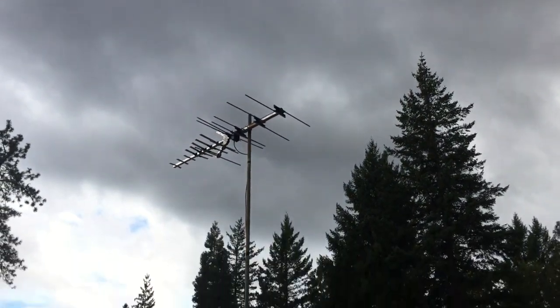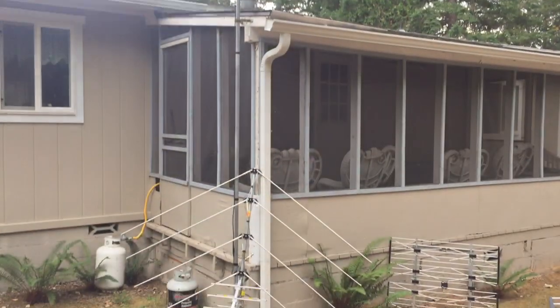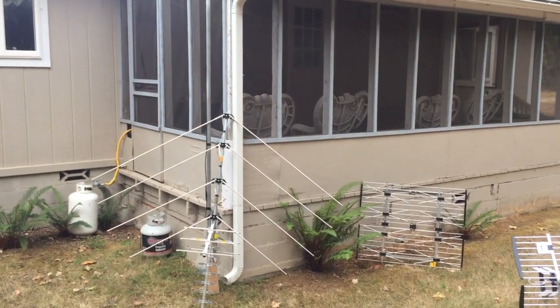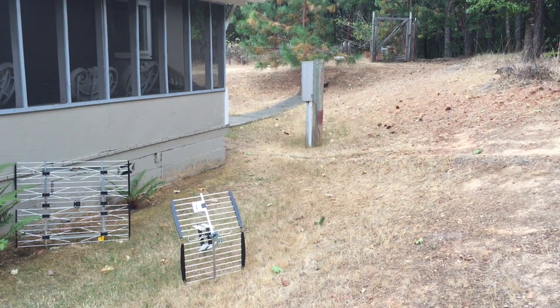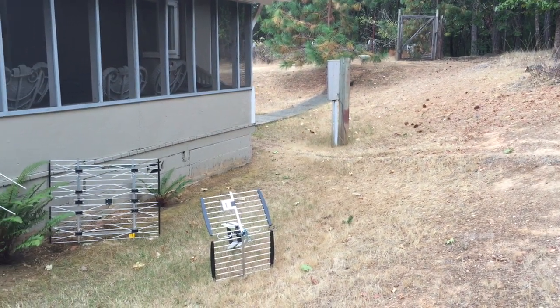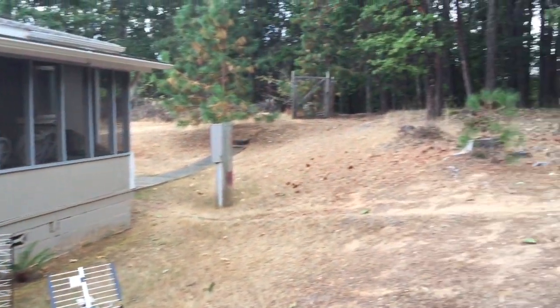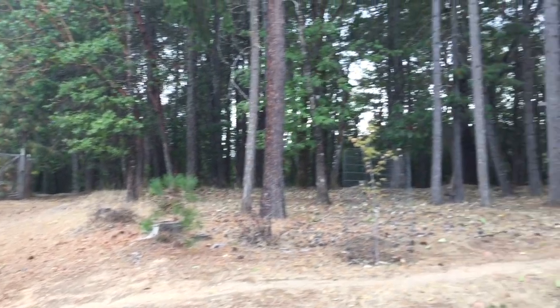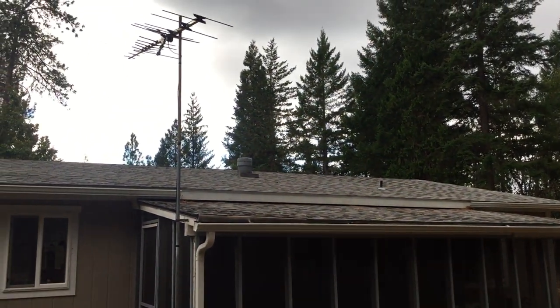In a previous video I talked about how I tested 17 different antennas and I couldn't come to a conclusion on which was the best, because what worked in one location didn't always perform well in another. It wasn't just about picking the right antenna for the right frequency — sometimes it had to do with the terrain. For example, if you're surrounded by a lot of mountains like this area here, you get a lot of reflected signals and some antennas won't perform as well because of that.